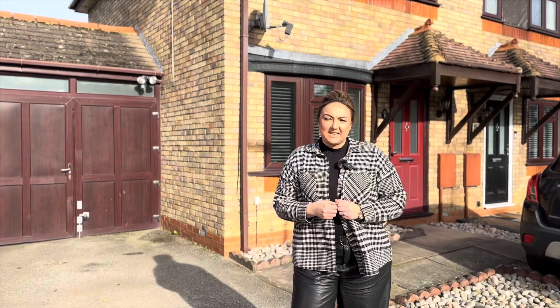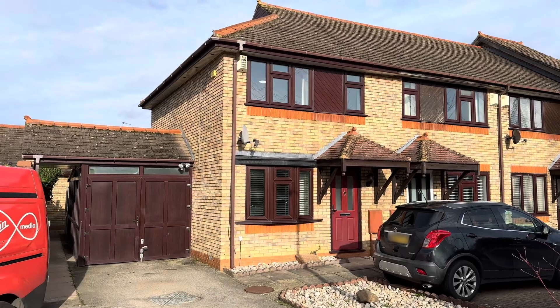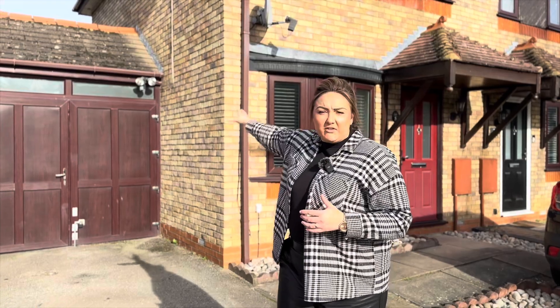Hi everyone, it's Chloe here from James Kendall Estate Agents. Today I'm in our home village of Marston to show you this brilliant two-bedroomed semi-detached property, which comes with a parking space and an undercover area. I'm excited — this is a good one, come and take a look!